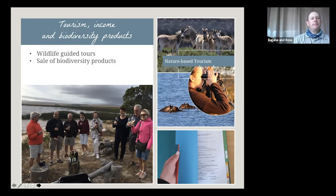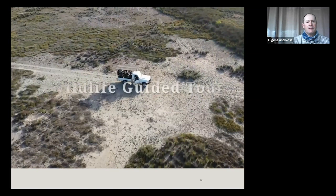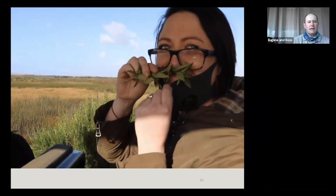Tourism, income, and biodiversity products: we offer wildlife tours on the Nibias Wetland Special Management Area, revolving mostly around the Southern Game Camp and Bostrom Lane. People have the opportunity to see hippos, eland, springbok, and bontebok — but probably more importantly the wetlands themselves and the very rare vegetation. These guided tours are unique in that they aren't a typical game drive as you'd expect in the lowveld, because the environment is so much different and unique.